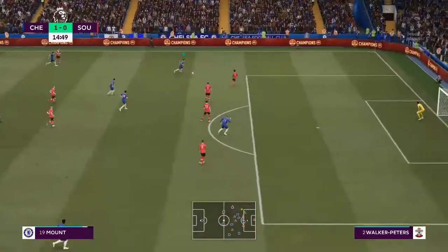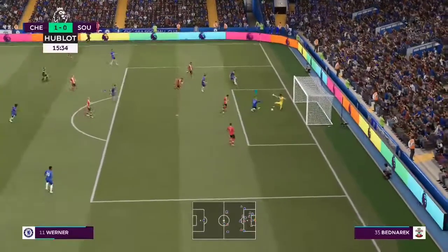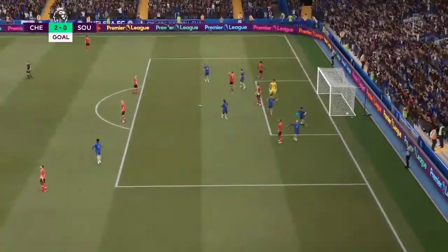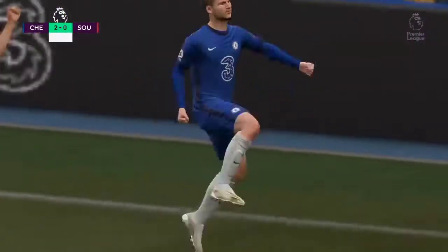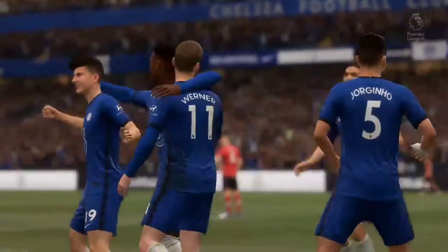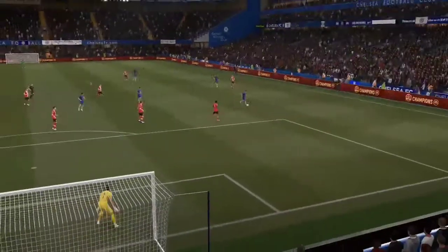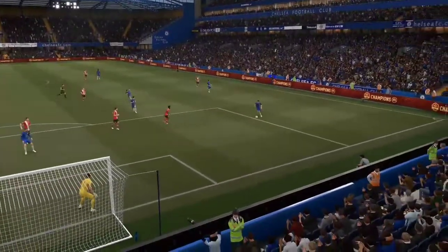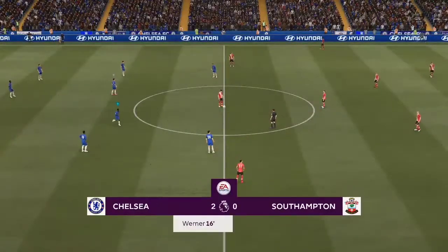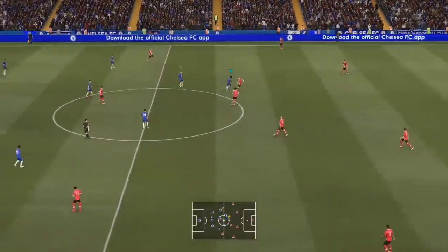Mount — a chance to whip it in. Timo Werner, and it's two for him today. A masterful performance, the defenders unable to stop him. In this replay you're going to see a 2v1 against the keeper — how does that happen? He'll be asking his defence why he was left exposed. Nothing he could do. It's going their way, 2-0.